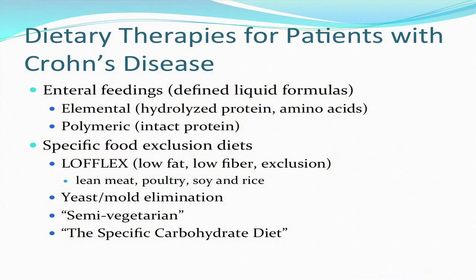There have been a number of dietary therapies studied in patients with Crohn's disease. These include enteral feedings — defined liquid formulas the patient takes instead of food — in two types: elemental diets, consisting of hydrolyzed protein or individual amino acids, or polymeric diets with intact whole protein. There are also specific food exclusion diets, including the low-FLEX diet prominent in the UK, which stands for low-fat, low-fiber exclusion, consisting mostly of lean meat, poultry, soy, and rice. Yeast-mold elimination diets have been tested in a couple of small studies.